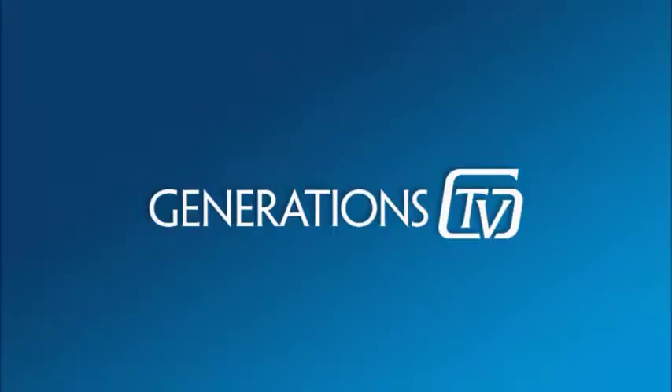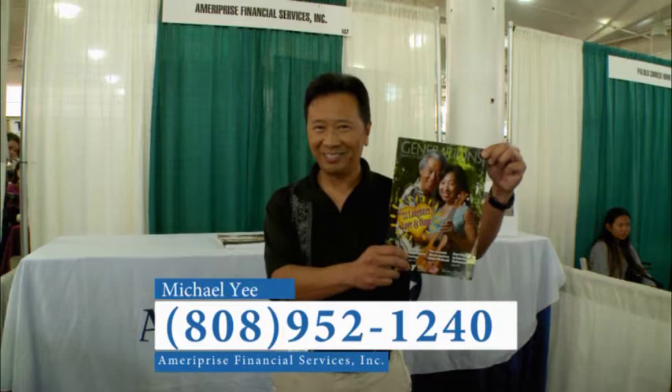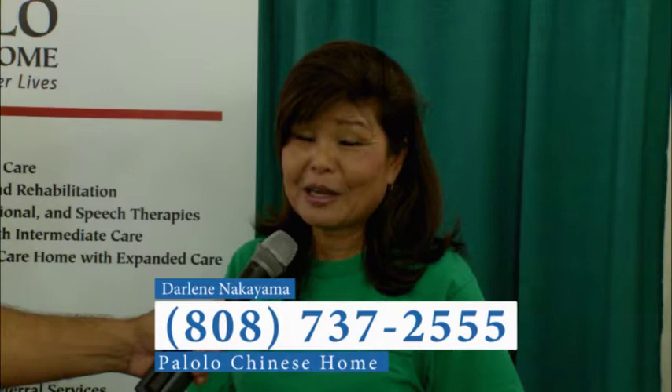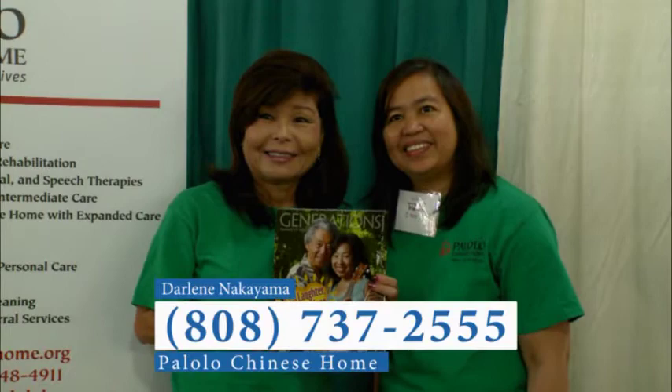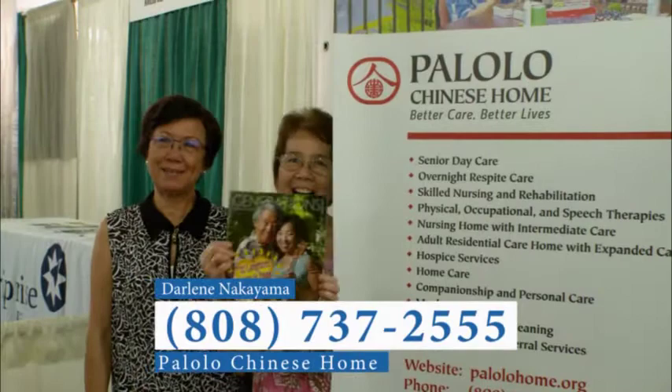It's time for a Generations TV Resource Moment, shining the spotlight on people, organizations, businesses, and services that benefit Hawaii's kupuna. What we do at Ameriprise is holistic financial planning — retirement planning, long-term care planning, and legacy planning. The idea is we want people to live life by choice rather than chance. Also, hi, my name is Darlene Akayama. I'm Chief Executive Officer at the Palolo Chinese Home. We provide skilled nursing care, hospice care, adult residential care homes, and a senior daycare center, as well as personal care, home delivered meals, and house cleaning in the community. Our telephone number is 737-2555.